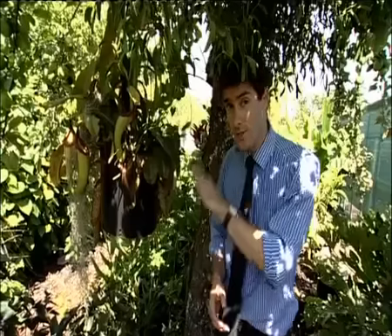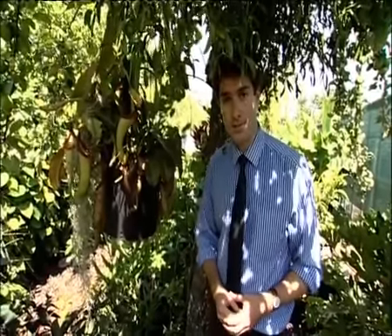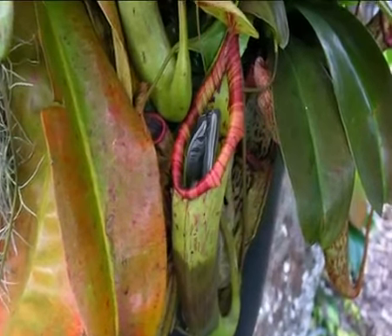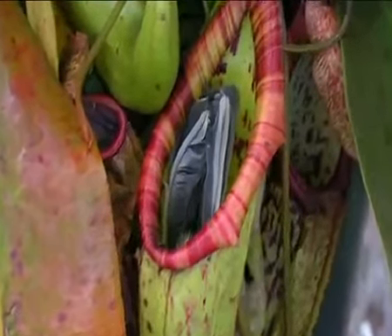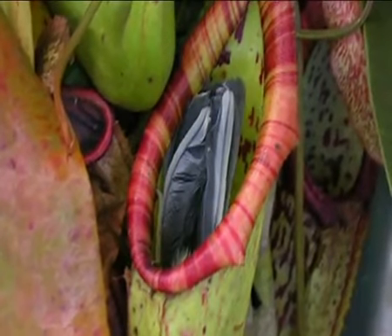The reason this plant is interesting is that last week it seemed to develop an appetite for something a bit more substantial. That something was our hapless feathered friend, ending up as breakfast, lunch, and dinner for this carnivorous plant.